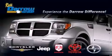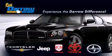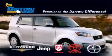Get the Darrell difference today, only at Russ Darrell Toyota Scion Chrysler Jeep Dodge West Bend. Russ Darrell!